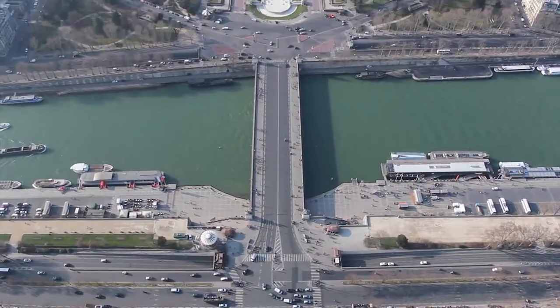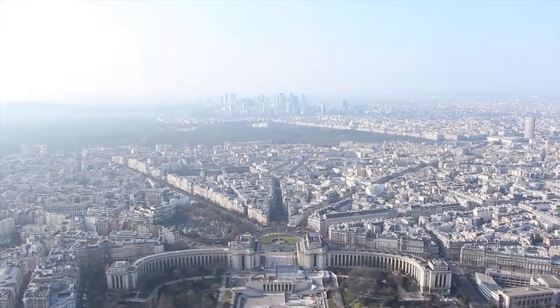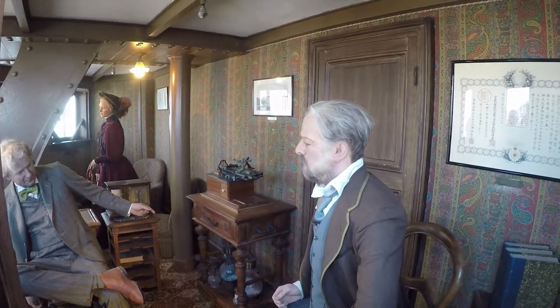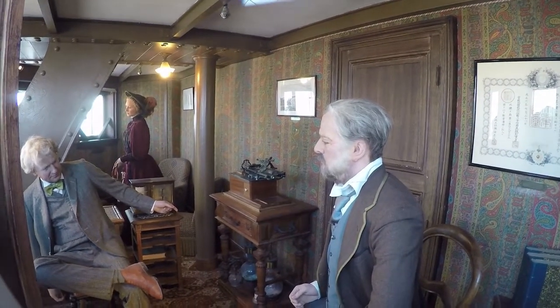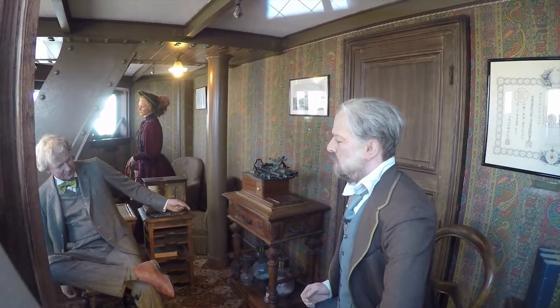The height of the Eiffel Tower varies by about six inches between summer and winter because metal contracts. Gustav Eiffel had an apartment at the top, which is actually still visible with some wax figures up there — and those are very, very good wax statues, or they pay them a lot to sit still for 12 hours.